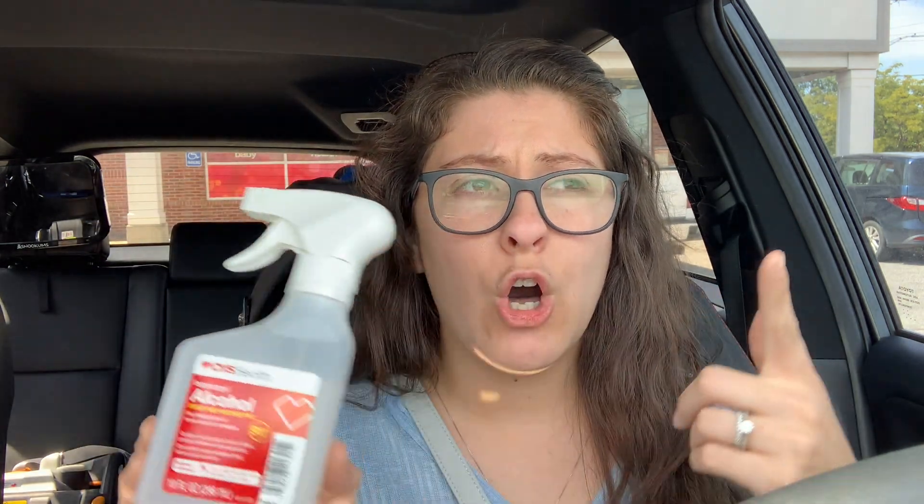If you need band-aids, the alcohol, the rubbing alcohol, wipes, stuff like that — so much is included. It is spend $12, get a $4 extra care buck. It is so worth it if you need stuff. We have a ton of band-aids right now, so I decided not to do it, but I definitely wanted to tell you about that deal.